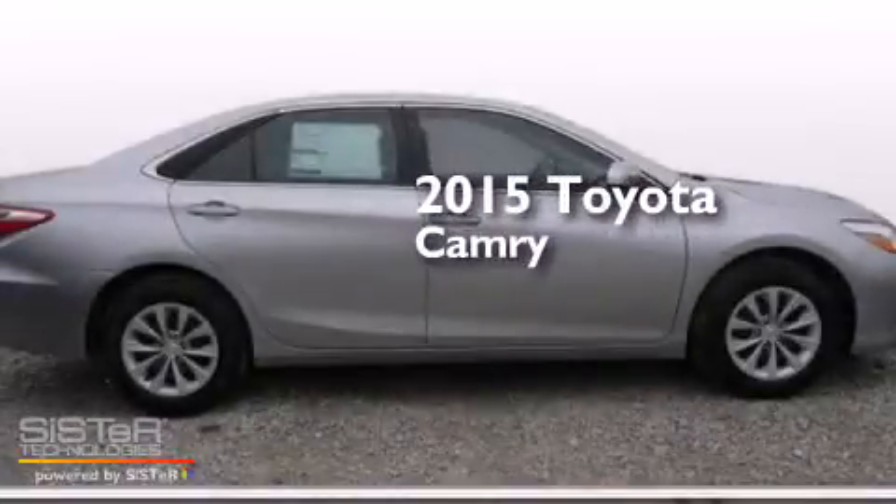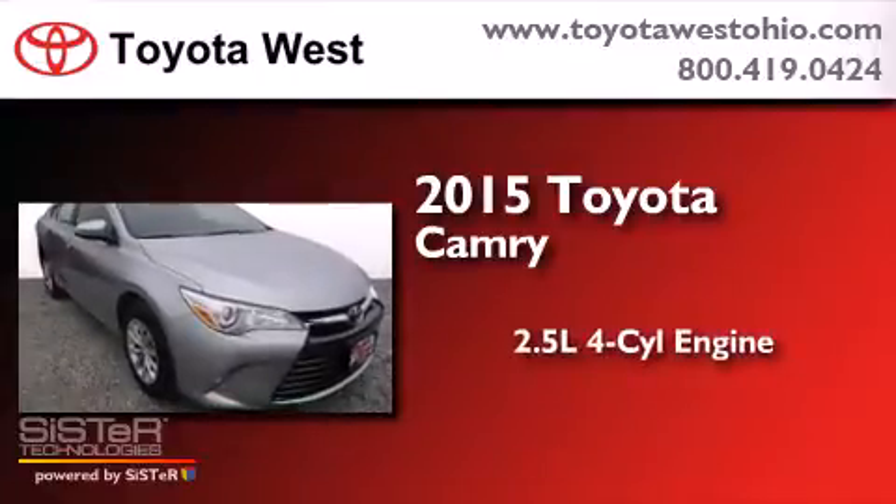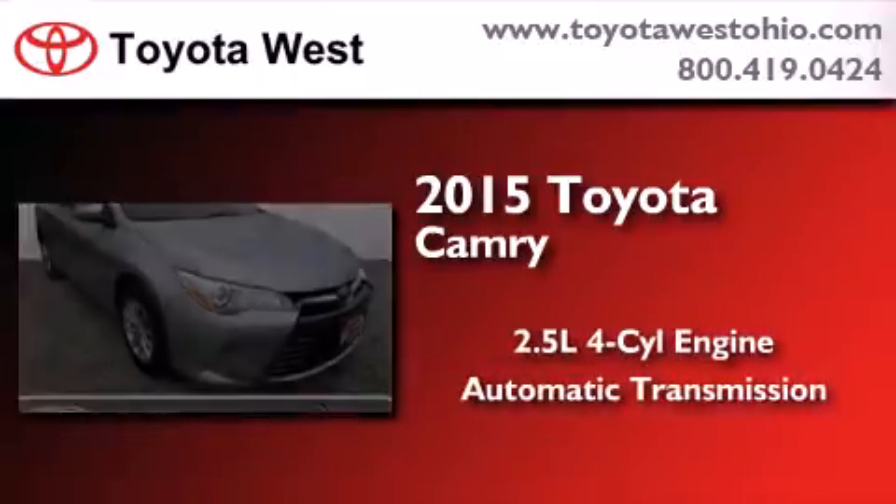This is a brand new 2015 Toyota Camry. It has a 2.5-liter 4-cylinder engine and an automatic transmission.